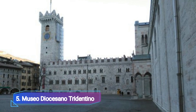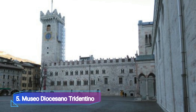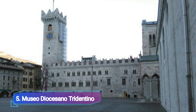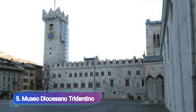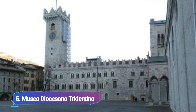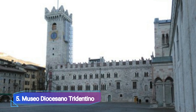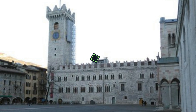Museo Diocesano Tridentino. The Palazzo Pretorio, home of the majestic Torre Grande, is located on the east side of the Piazza del Duomo. The diocesan museum housed inside the palace has artifacts that, despite their religious focus, show how local artistic styles and techniques — particularly in wood carving and sculpture — developed from the 11th to the 19th centuries.